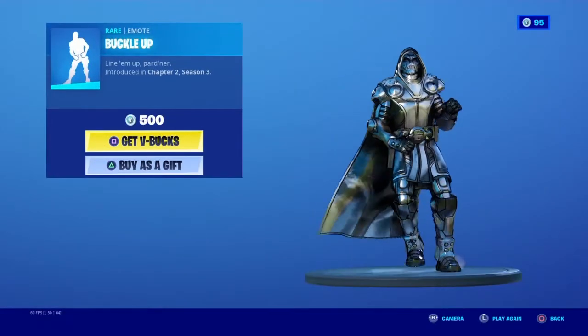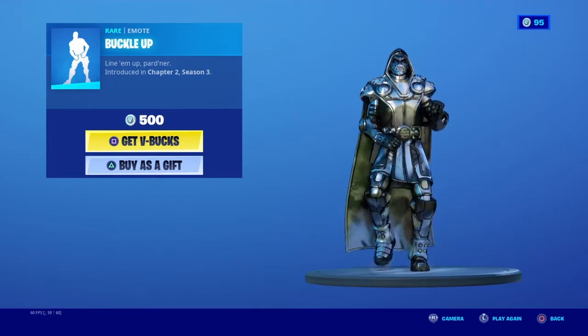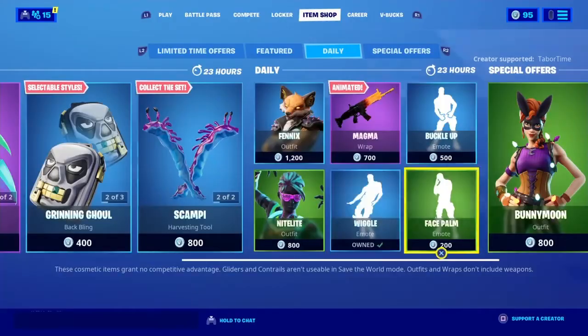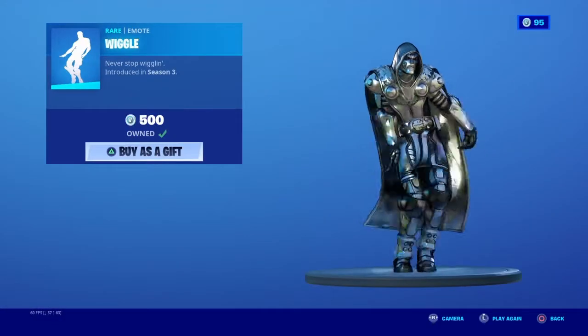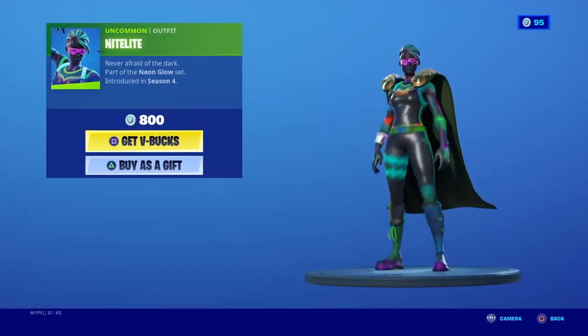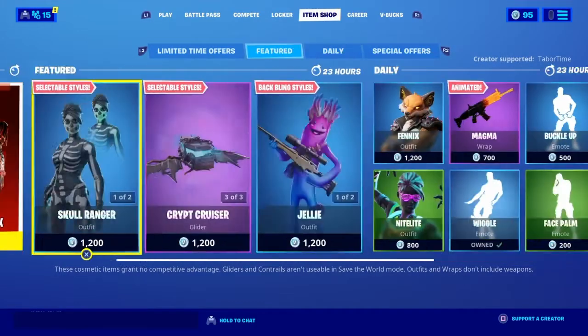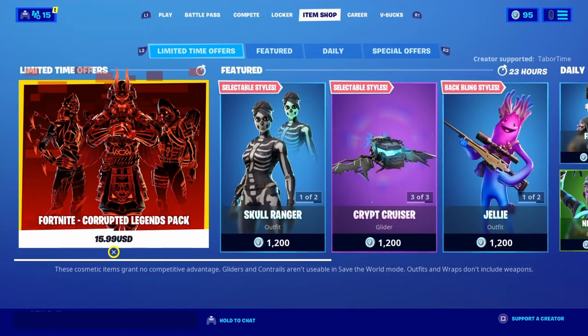Buckle Up is back. Facepalm, Wiggle, Nightlight, and Bunny Moon. Treat Yourself is still here, and also the Corrupted Legend Pack is still here.